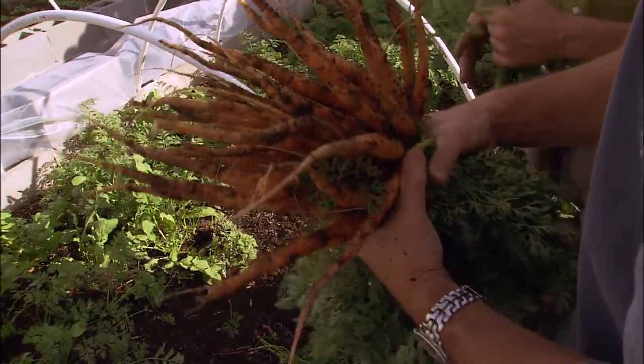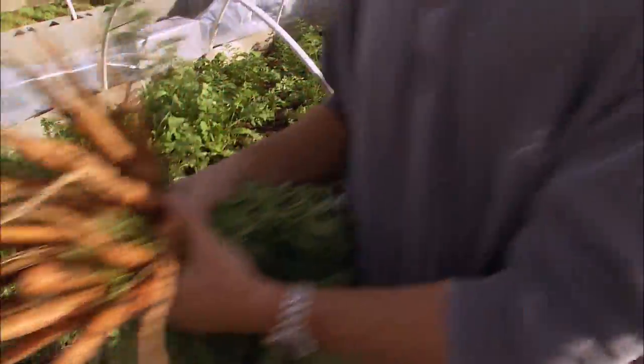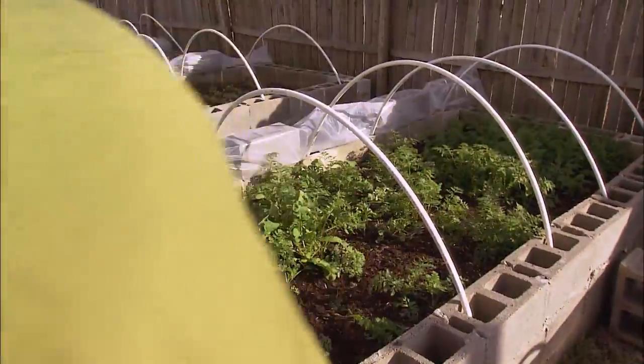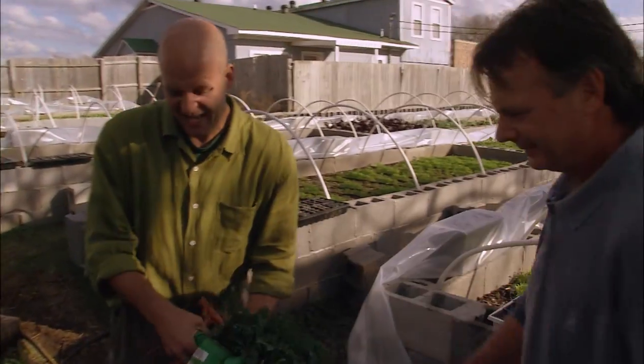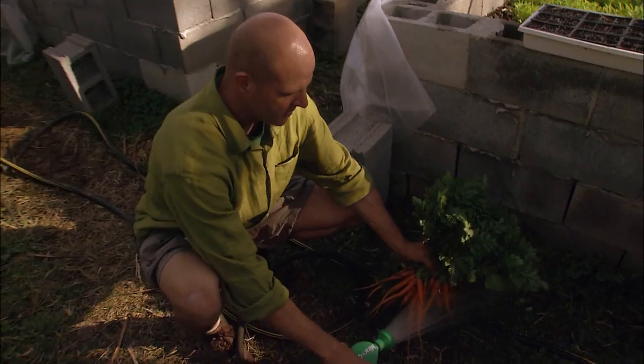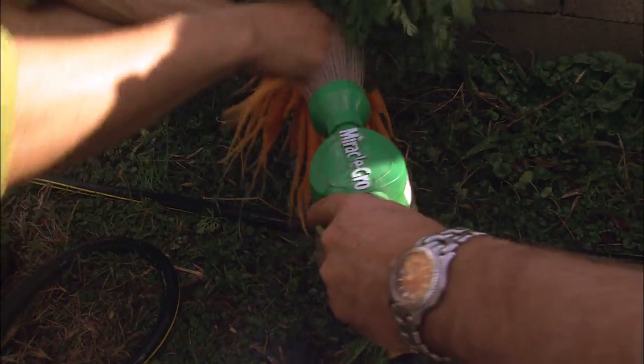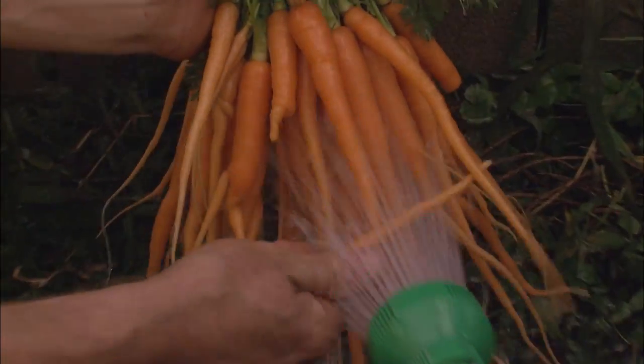Dean has made soil so loose you can push your hand in. That's the whole key: I don't fertilize plants — I just feed the soil. Look how beautiful those freshly washed carrots are.